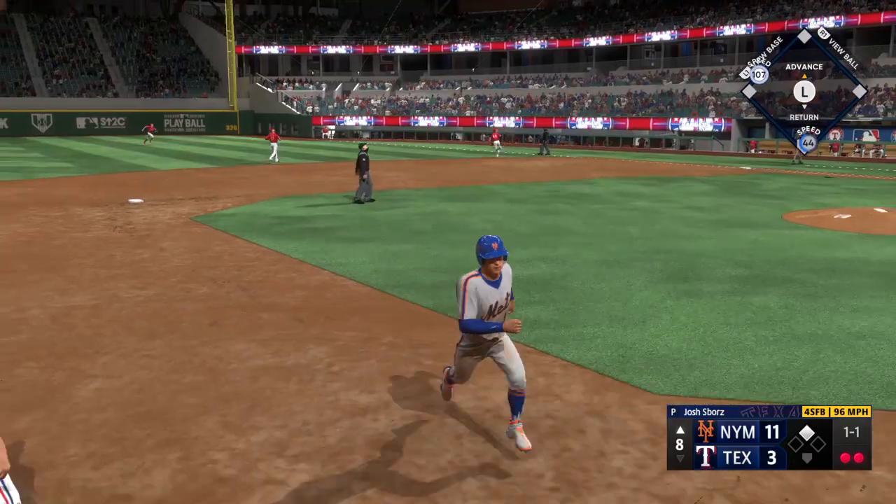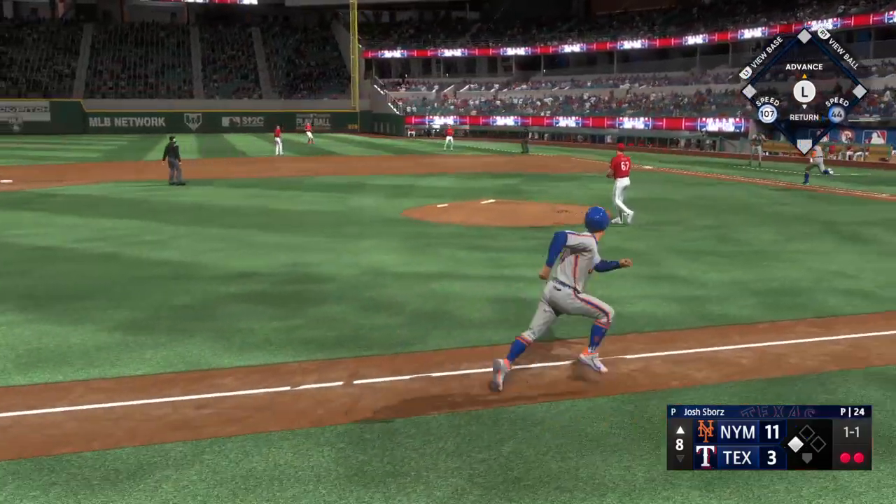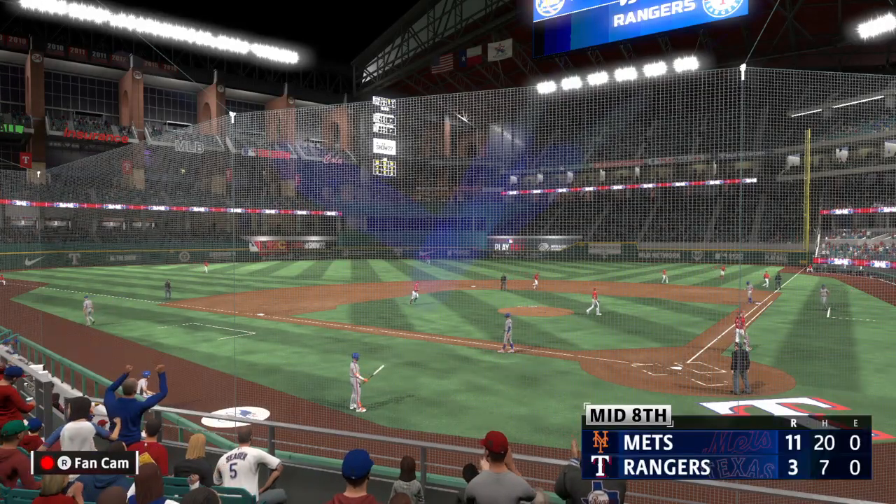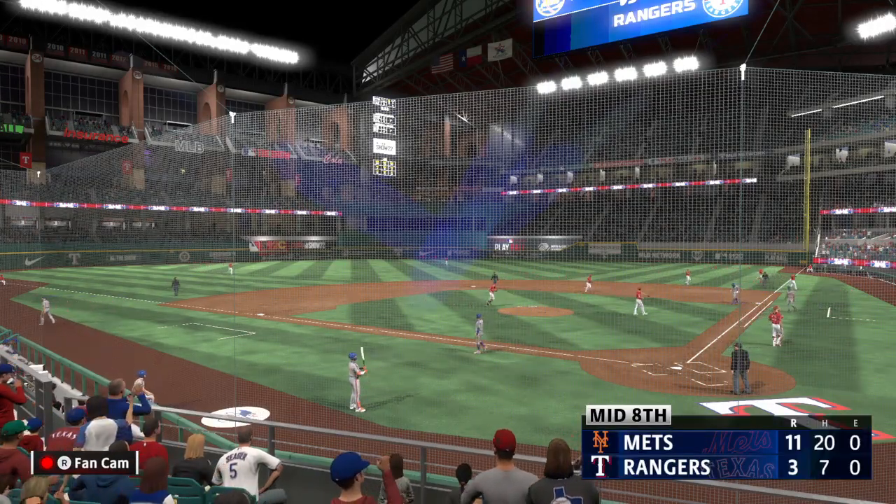Now at the plate, Francisco Alvarez. Harrison settles underneath it and brings it in — that is the inning. Mets leave one but are still in command, it's 11-3.